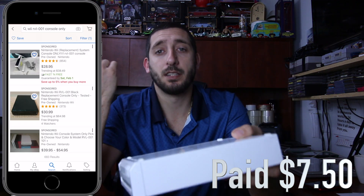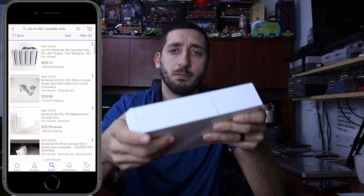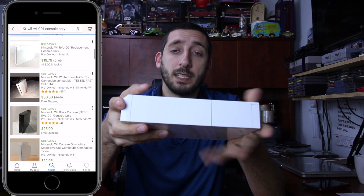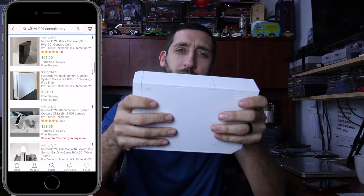Next up is this Wii — it's the GameCube-compatible one. I actually tested those games in here since I already have a Wii and some GameCube controllers. I plugged it in, tested it, it works fine. The games work. I should get about $25 to $30 for this shipped.